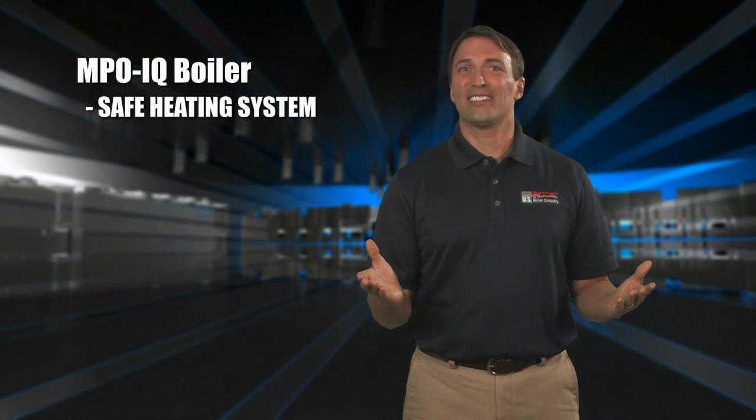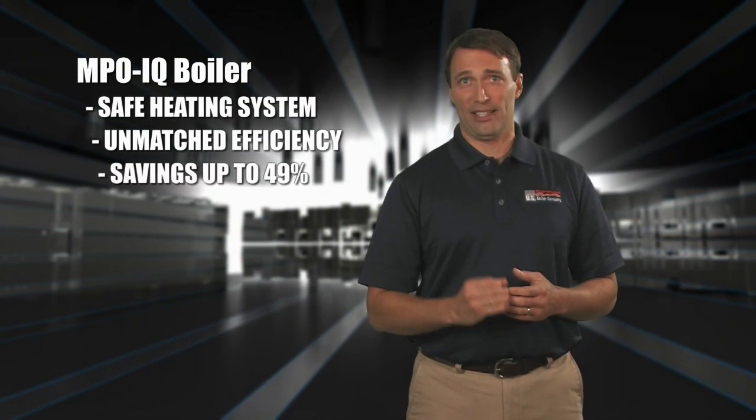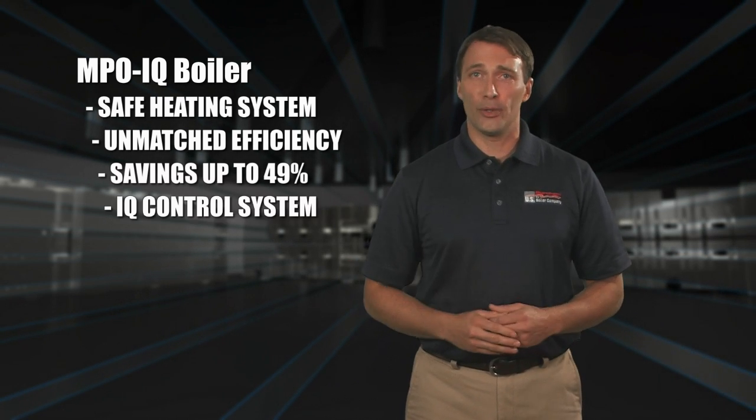You'll have the best, safest heating system possible with the unmatched efficiency, performance, and energy savings of up to 49% using a Burnham brand MPO-IQ boiler by U.S. Boiler Company, along with its unique and innovative IQ control system.